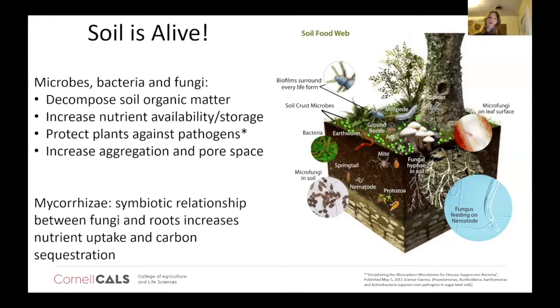I want to start by talking about soil a little bit. For the most part today, I'm going to be talking about my art, my techniques, and my motivation. But I really want to start with a little bit of background in what soil is.